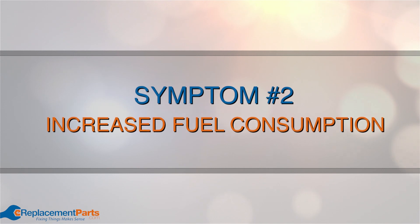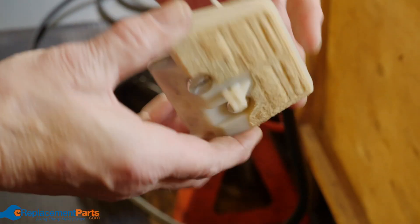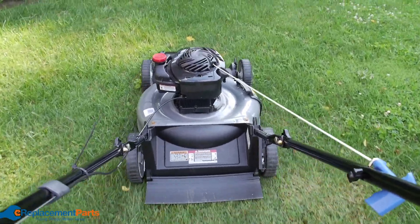Symptom number two: increased fuel consumption. If you find that your equipment is using more fuel than usual to get the same amount of work done, check the air filter. If it's dirty or clogged, your engine has to work harder to operate, and because it's working harder, it's using more fuel.